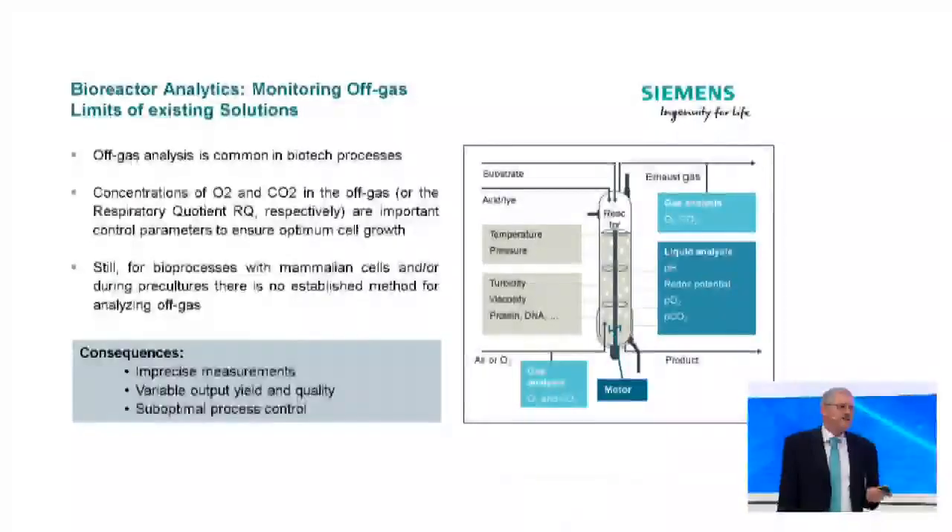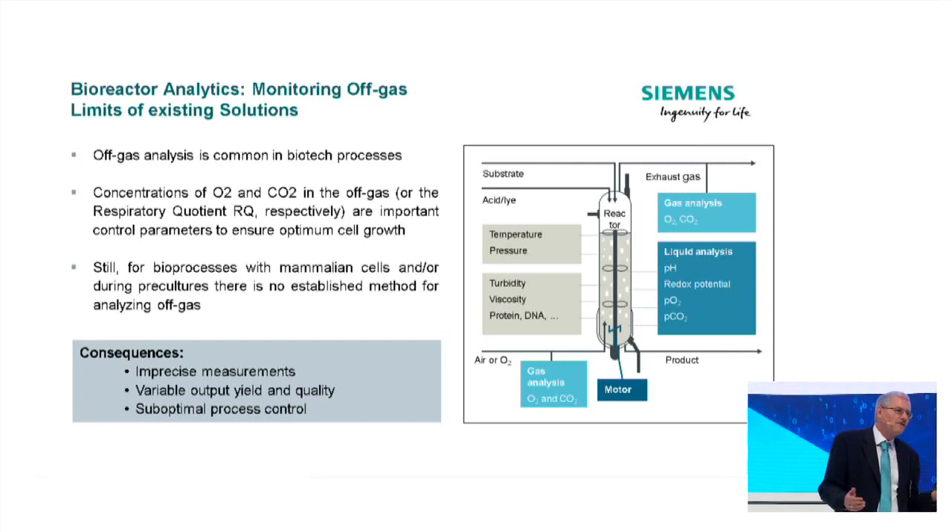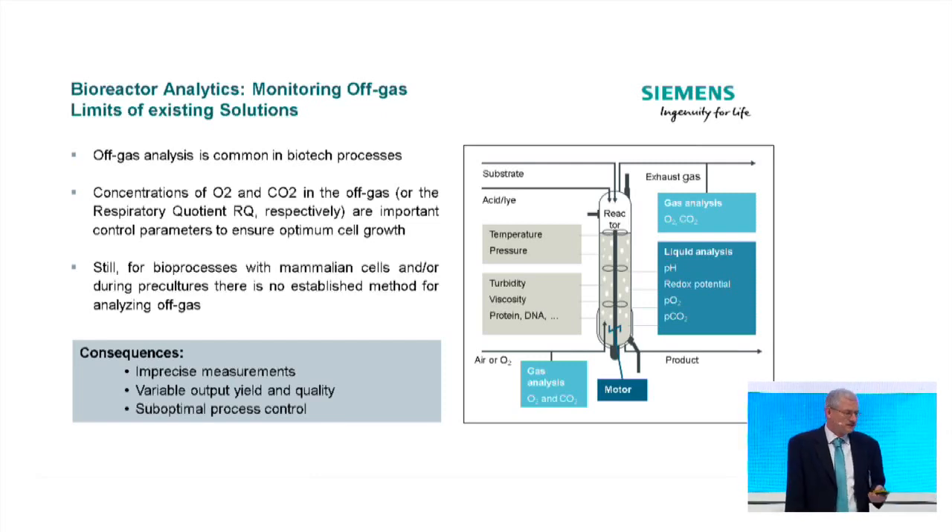To overcome this, we use different process analyzers. For example, we take off-gas measurements to get information on how much oxygen is used by the microorganisms and how much carbon dioxide they emit. This gives us two pieces of information: one about the metabolic activities of the cells, and the other about which metabolic pathway the cells are using. Because if they don't feel well, they will use other pathways and this may disturb the production process. The more we know about cell activities, the better we can control the processes.